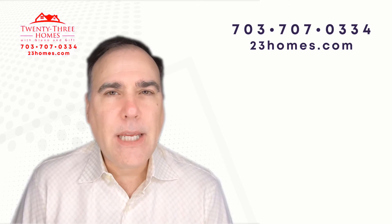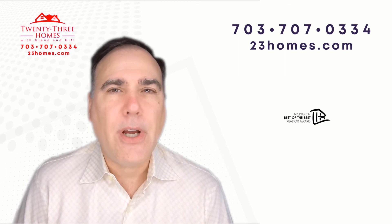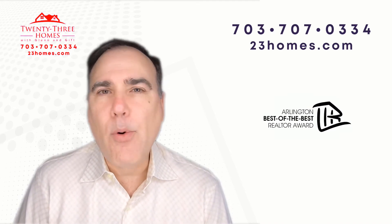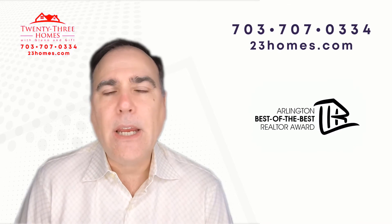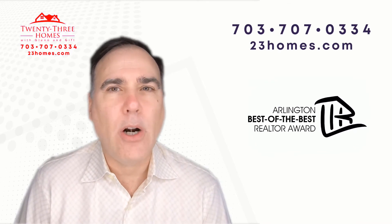If you're thinking of selling, or if you're doing some research prior to selling, download our 52-point guide. It can really increase the return on your real estate investment if you follow our plan.